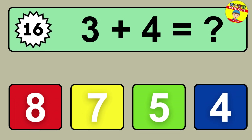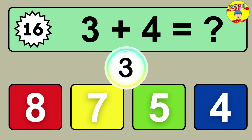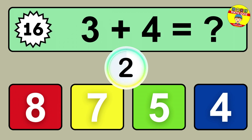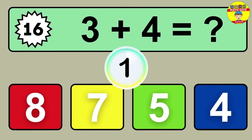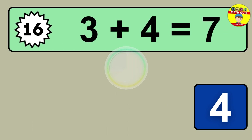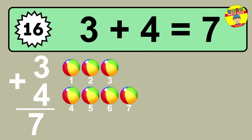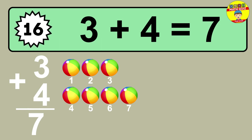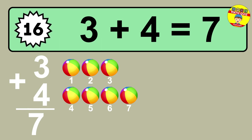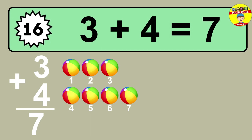Question sixteen: three plus four equals what? So the answer is three plus four is seven. Let's count it. One, two, three, four, five, six, seven.